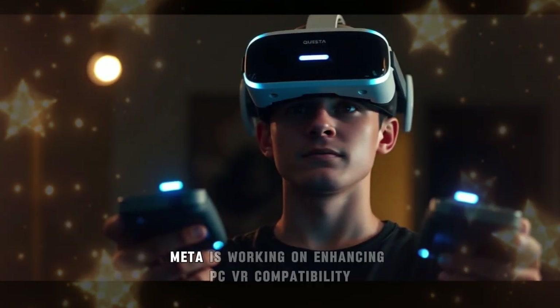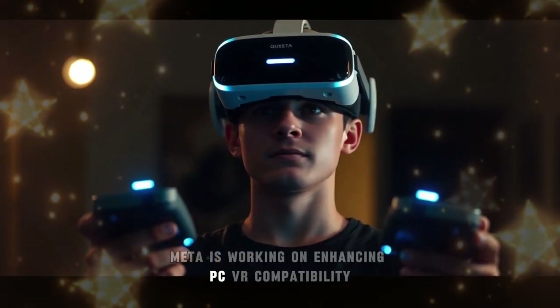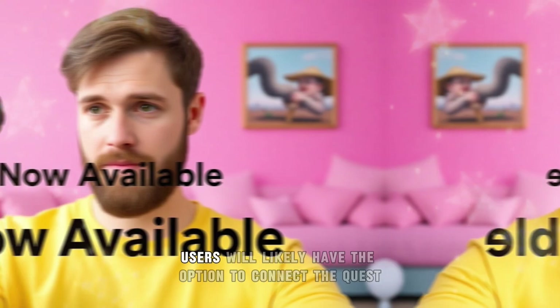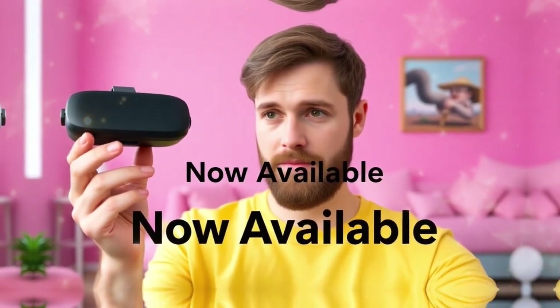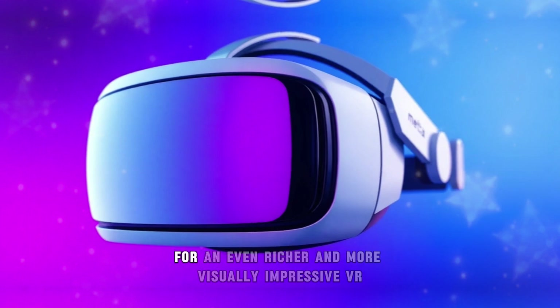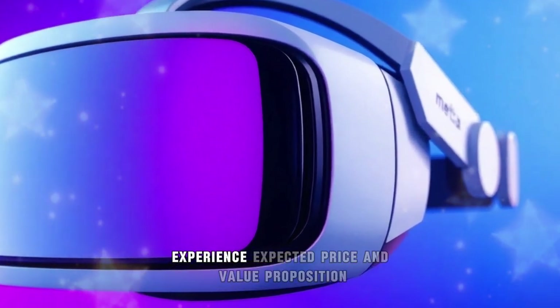Additionally, Meta is working on enhancing PC VR compatibility. Users will likely have the option to connect the Quest 4 to high-end gaming PCs, leveraging superior hardware power for an even richer and more visually impressive VR experience.